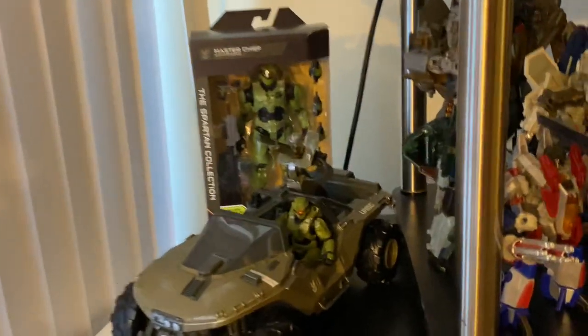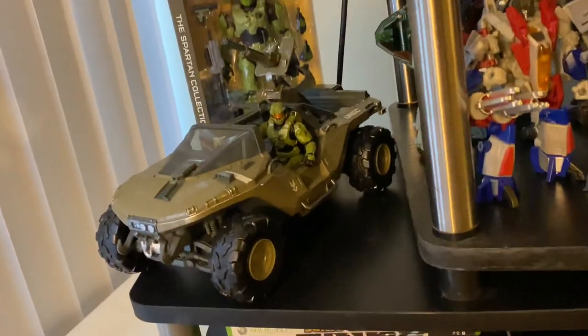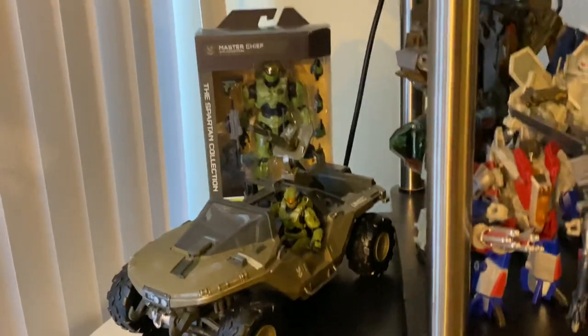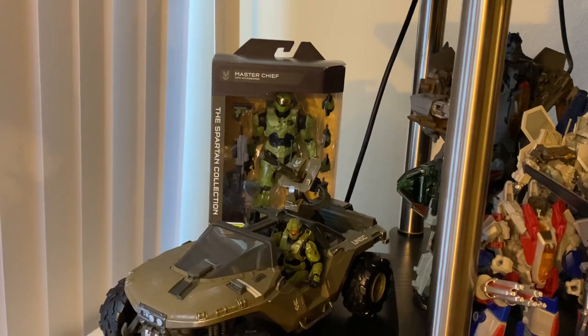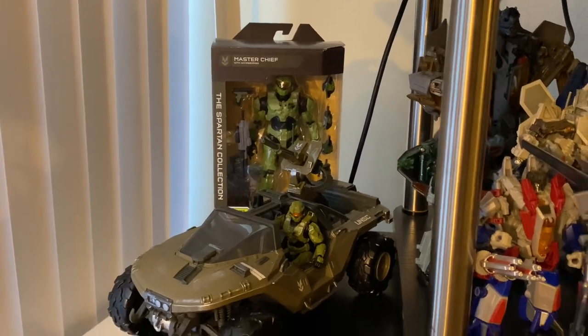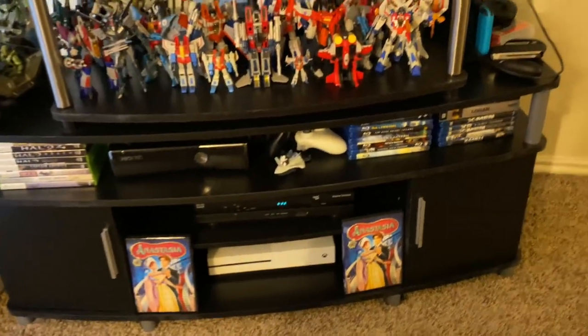On the side here we have the Wicked Cool Toys / Jazzwares Halo figures — the Warthog and Master Chief, and then the larger Master Chief. It's a cool figure but with some QC issues, so that's why it's still in the box. And some consoles here and there — nothing too special in that regard.